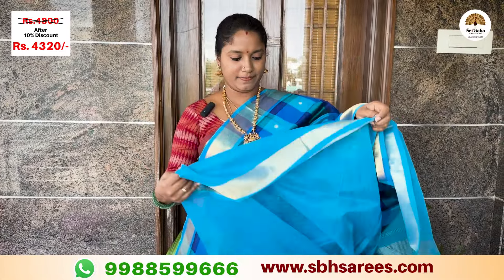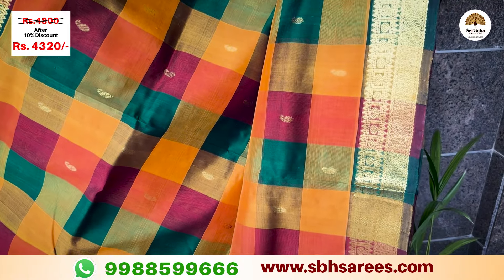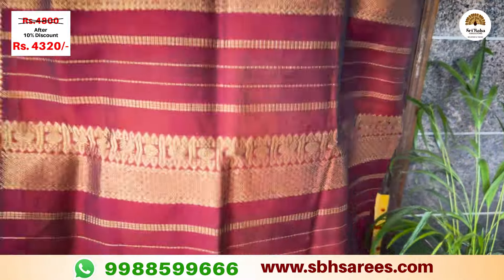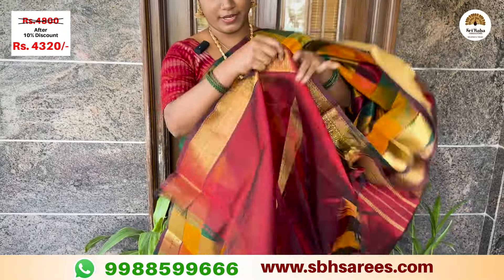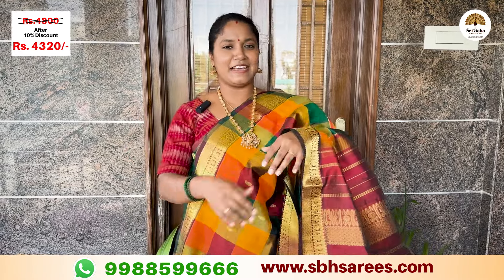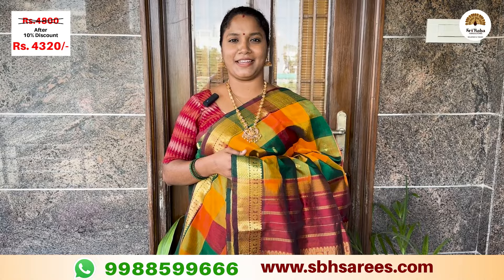This is an evergreen combination in mustard, red, and green color with a traditional saree border and mango butas. There is a contrast with the saree and a contrast blouse. The price of this saree is ₹4,810, with a 10% discount at ₹4,320.